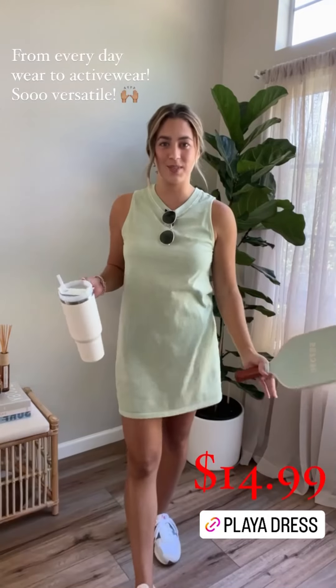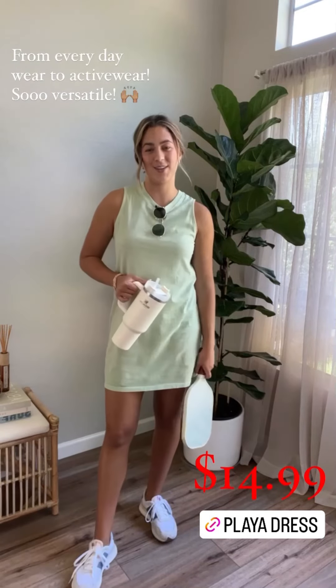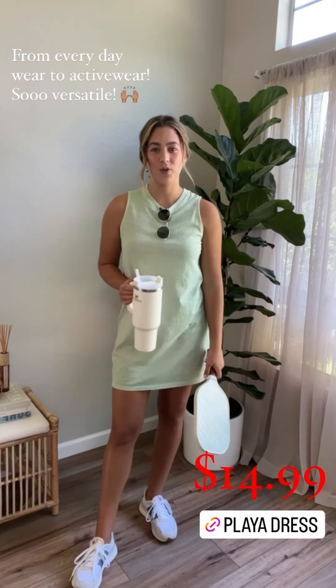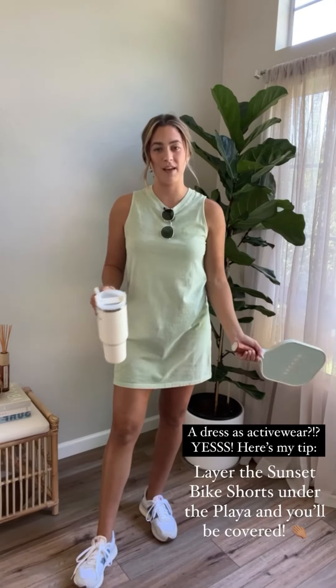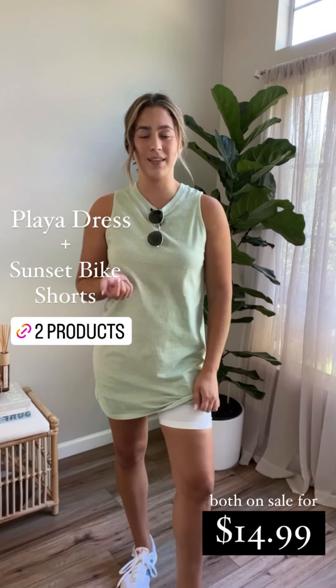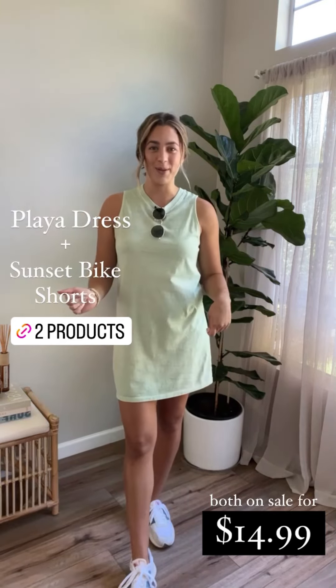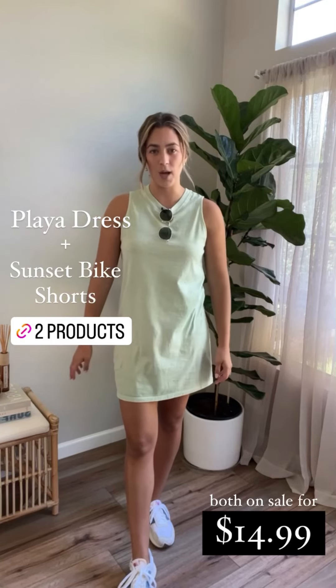For the quickest change, all I did was take off the denim jacket and change my shoes to something more active-focused. Now I'm ready for whatever adventure the day throws at me — whether that's playing pickleball, going for a hike, or going for a walk. You're probably thinking, a dress as activewear? My tip is that I always pair the sunset biker shorts underneath — they're in the online tent sale too for something crazy like $15. I always wear them under the playa so I know I'm covered no matter what, and you can't even tell they're there. The playa dress is $14.99 and this price only lasts until tomorrow.